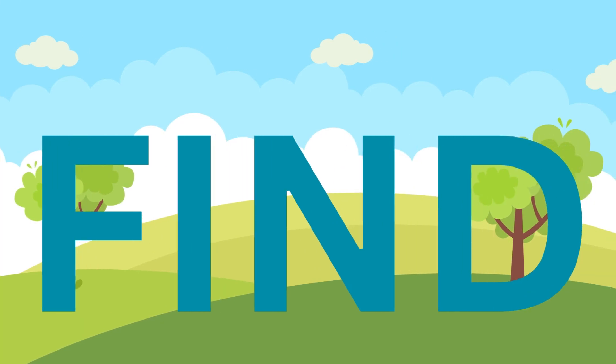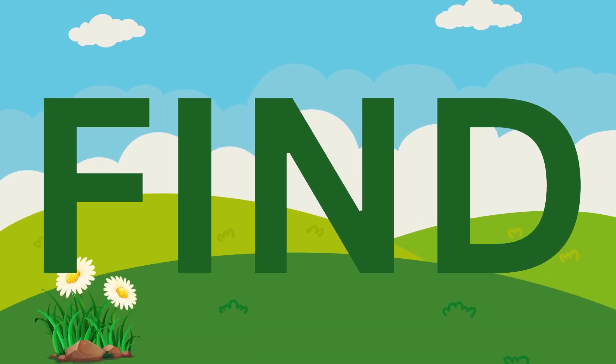Fine. F, I, N, D. Fine. Fine. F, I, N, D. Fine.